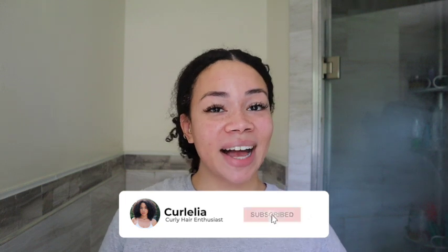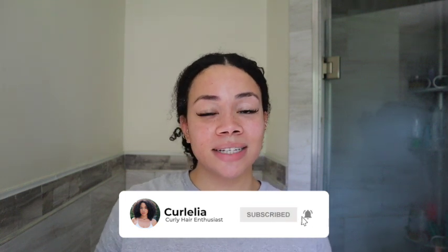Hi loves! Welcome back to another video. If you're new to my channel, welcome. And if you are a returning subscriber, welcome back. As you guys can see from the title, today I'm going to be sharing with you guys a mask review of a product that I haven't tried yet.